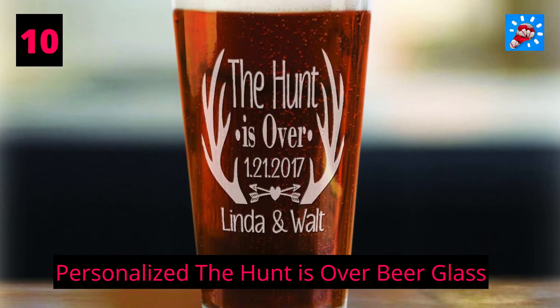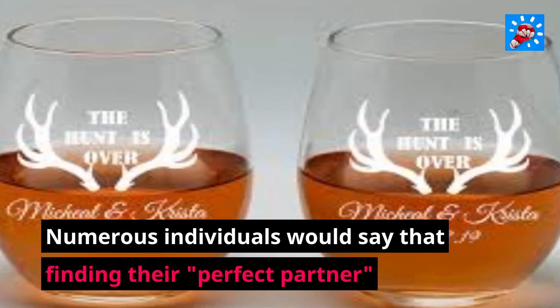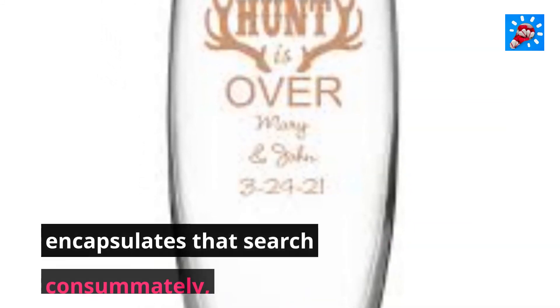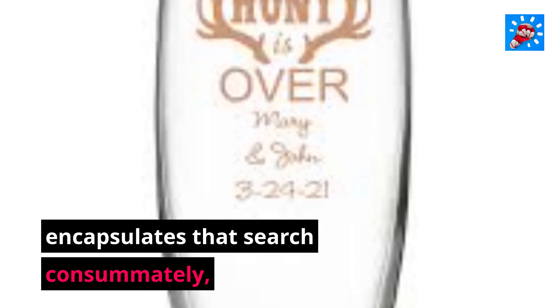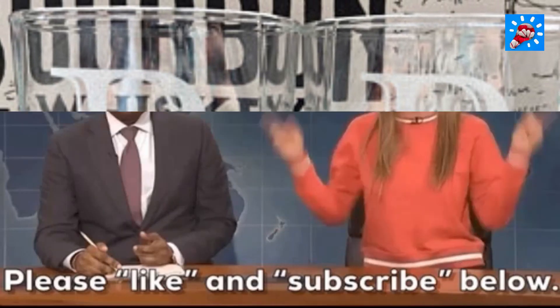10. Personalized The Hunt Is Over Beer Glass. Many people would say that finding their perfect partner is the greatest chase of their lives, and this beer glass encapsulates that search perfectly, making it an incredible present for the visitors.